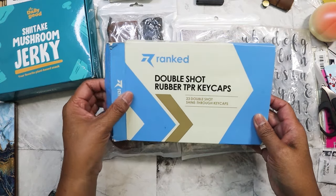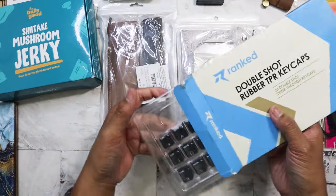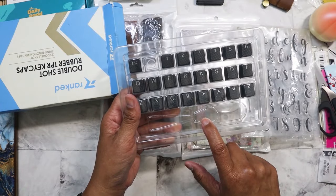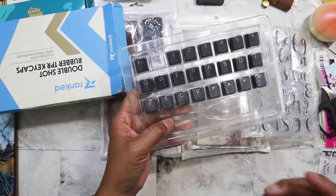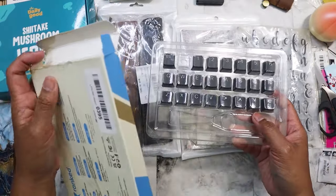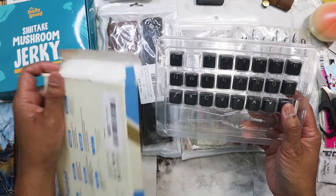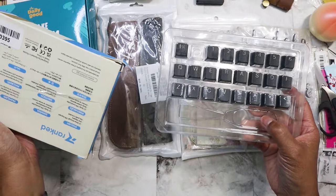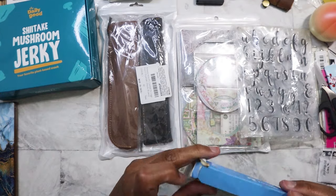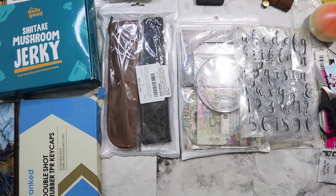I got this on one-dollar day, and I actually didn't get it for the keycaps — I got it for the cap puller. I think I took it out when I was filming a previous video and had to use it right after. I only got it for that tool, and at just a dollar it saved me from having to order it elsewhere.